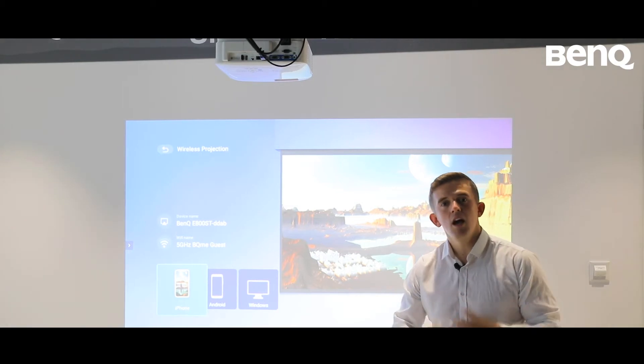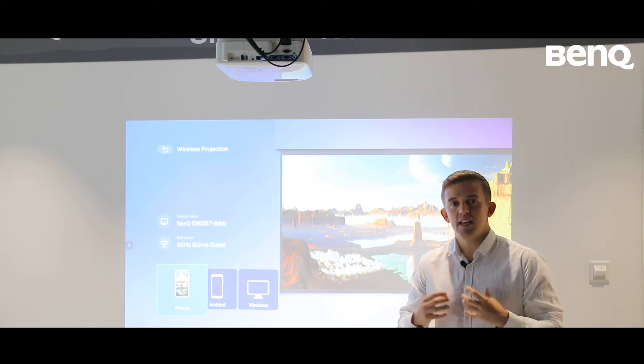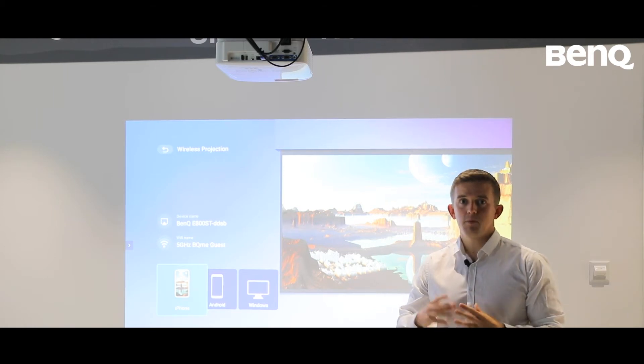In the education setting, ICT management is critical so that ICT managers can support with some of the technical challenges inside the classroom. Thankfully, BenQ provides many different solutions to support IT managers in helping with the learning environment.